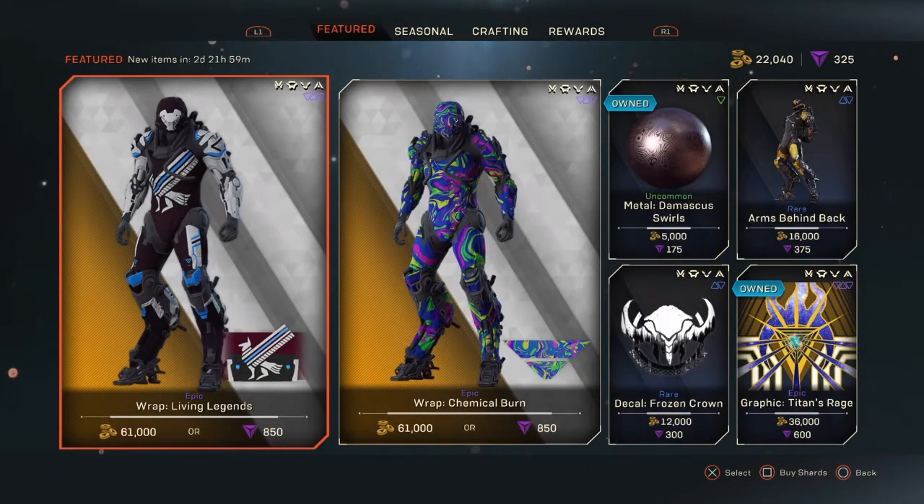What is going on my fellow Freelancer friends? Moose Newcomb here, and today is Tuesday February 4th 2020, and with that we have another featured store reset within Anthem.